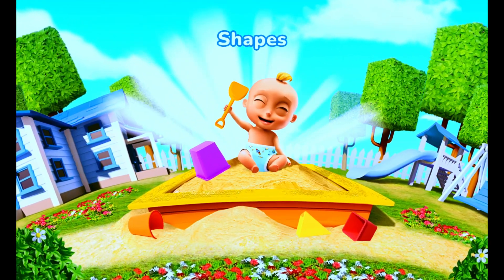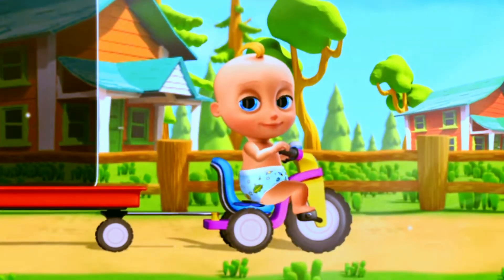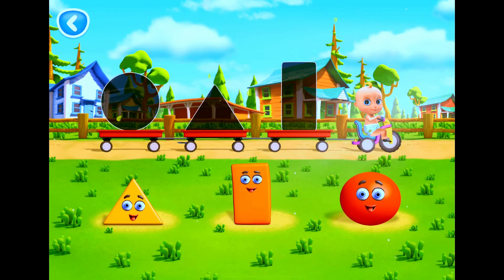Shapes. Let's help Johnny get the shapes on the trailers. Move the shape to its outline.